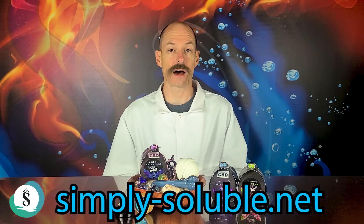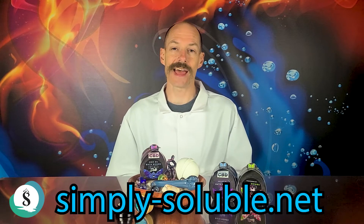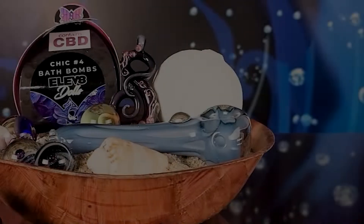Why dry your body out with SLS when you can use SLSA, like found in our bath bombs at simplySoluble.com? Thanks a lot — elevate your day, mind, body, spirit.